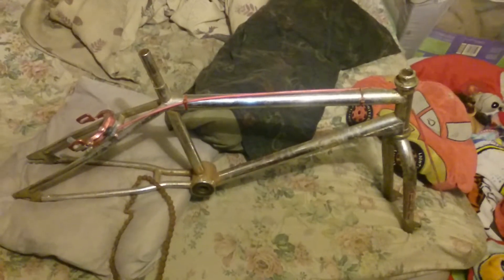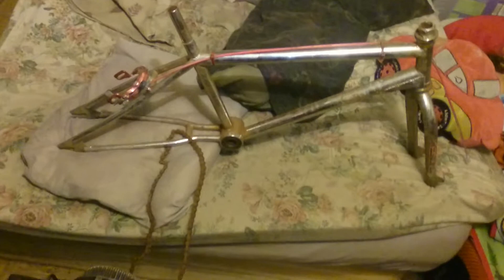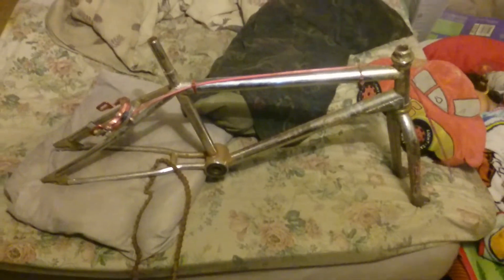I paid 15 dollars for this frame and fork. It's extremely rusty and the chrome is peeling in a lot of places. So I'm thinking about just having it re-chromed because this bike is probably worth saving. A Redline Pro Line for 15 bucks and I had no idea what I was getting. So yeah, that's a bike that I'm pretty proud of.